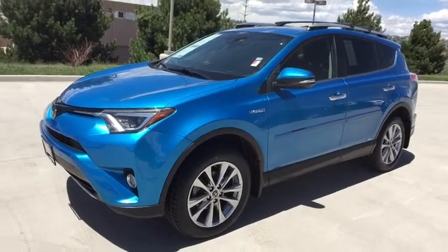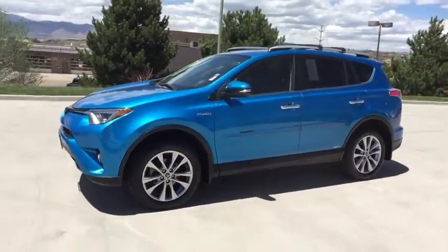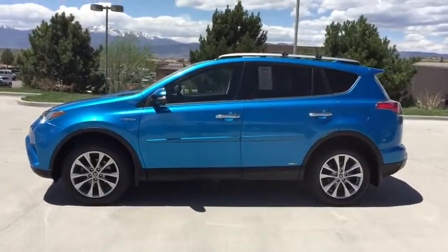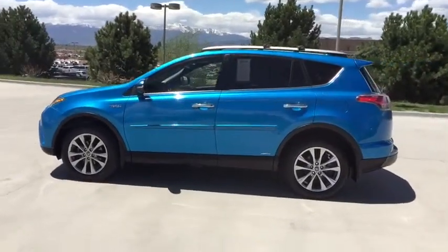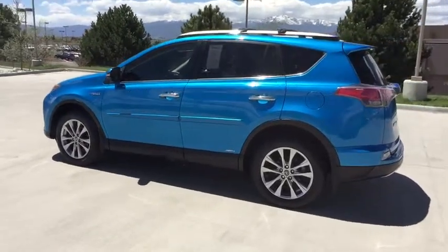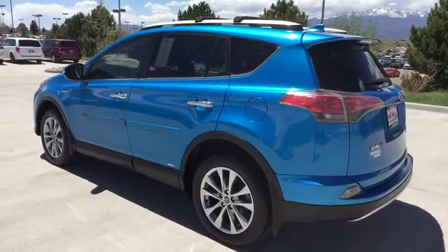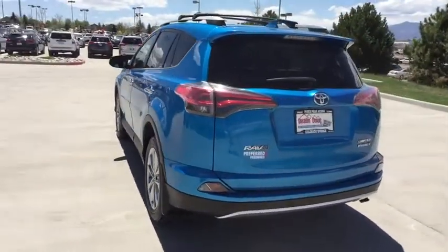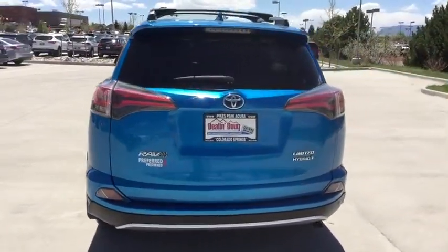The 2016 Toyota RAV4 Hybrid offers a spacious interior, an abundance of technology, and safety features galore. When pairing all of this with a dynamic exterior, it's not surprising that everyone is talking about this vehicle. This vehicle has less than 80,000 miles. Here are some of this vehicle's great options.